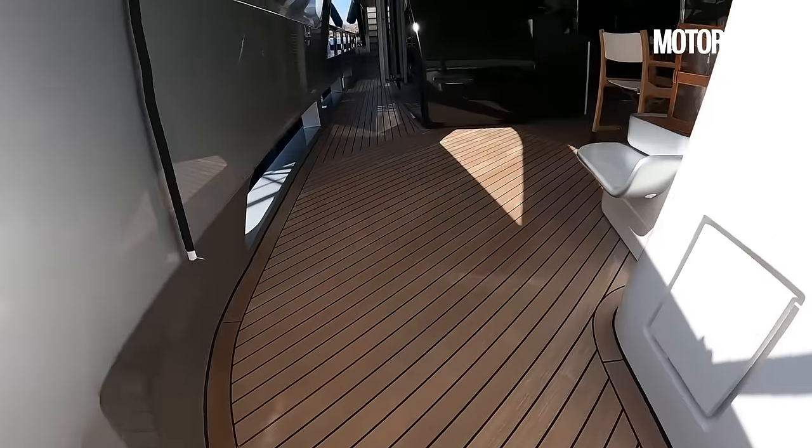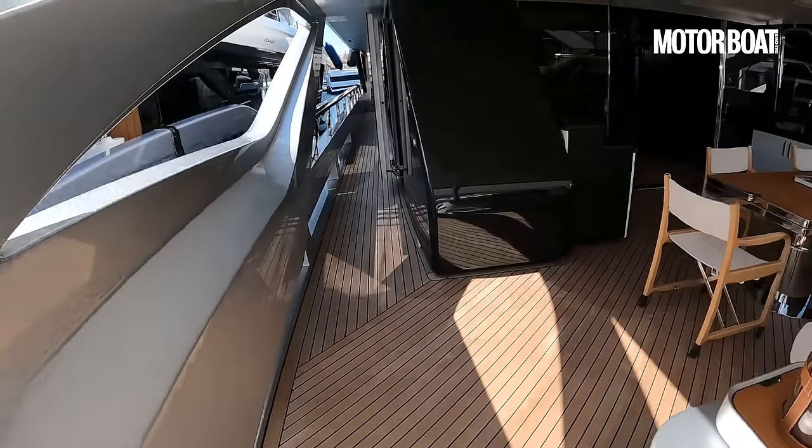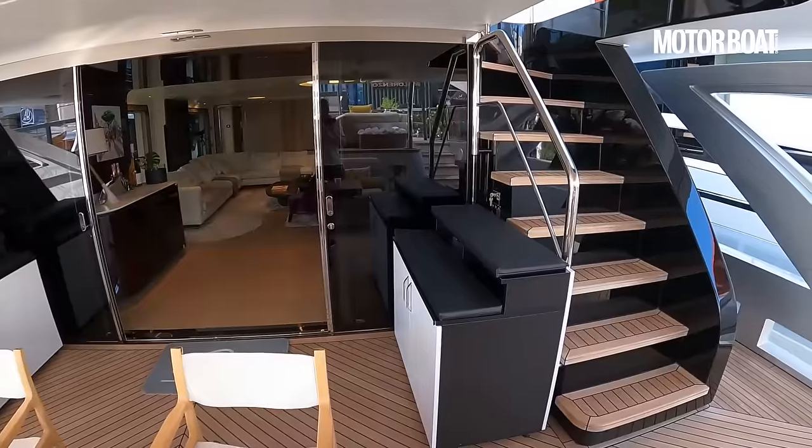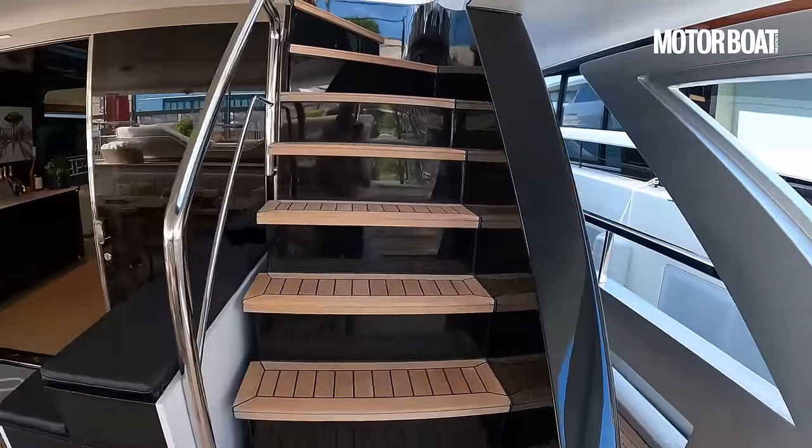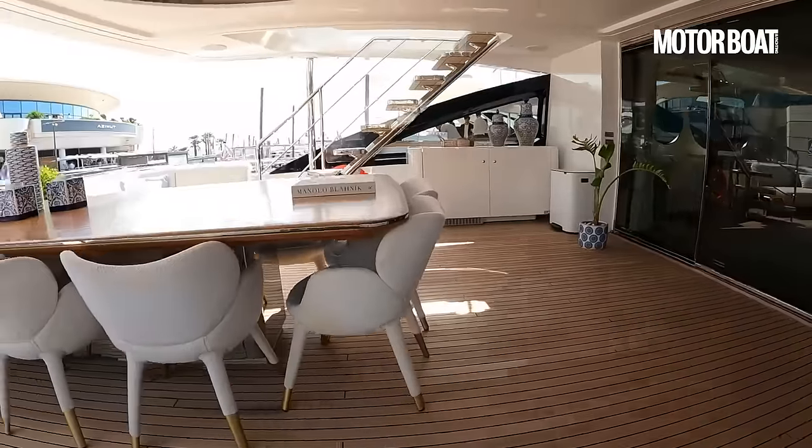Now we're back up at main deck level, and we're going to start at the top and make our way down the yacht so we don't miss anything. Let's go right up to the top deck.